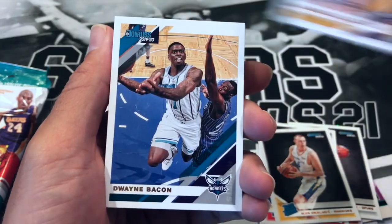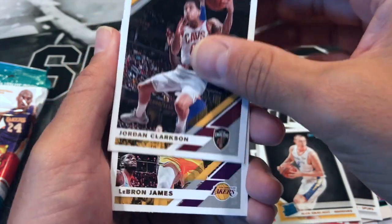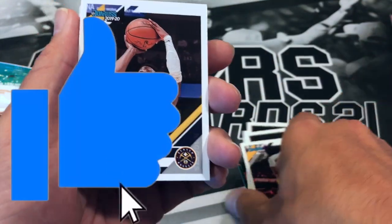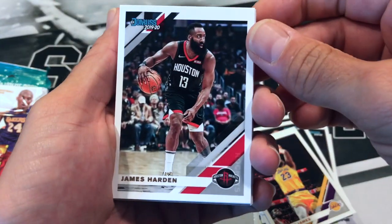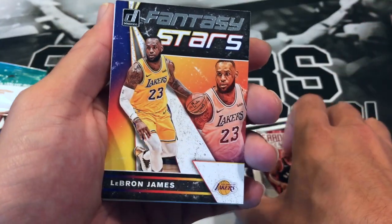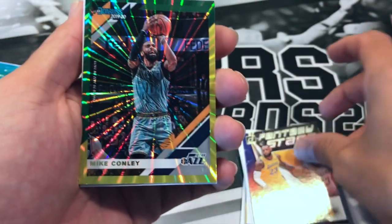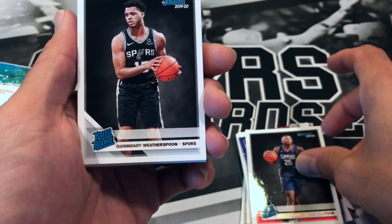DeMarcus Cousins, Dwayne Bacon, Anthony Davis, Jordan Clarkson, LeBron James. Malik Beasley, James Harden, Zach LaVine, Kyle Lowry. Oh, no wonder this pack had that sensor — Fantasy Stars LeBron! Nice. Mike Conley. Mpandu Camungele rookie, another Spurs rookie, Quindary Weatherspoon.